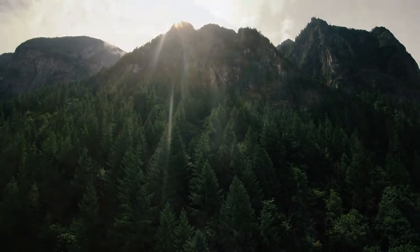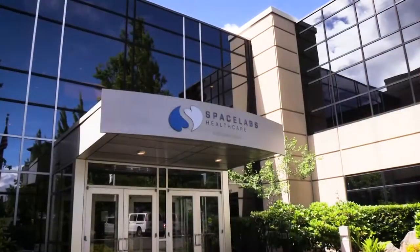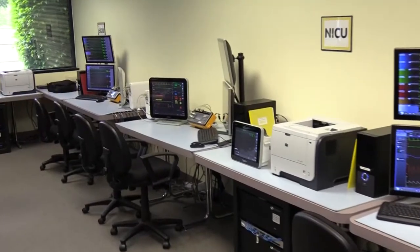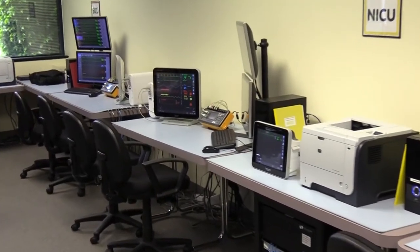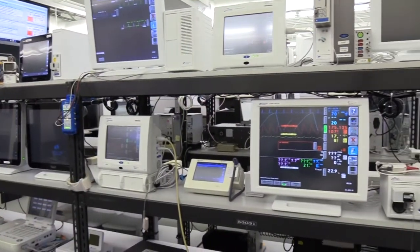My name is Joe West with Spacelabs Healthcare here in Snoqualmie, Washington. I'm a technical instructor. We get to teach on the biomedical engineering and technical side of the products. We teach probably 300-350 students a year, all the way from small clinics to major hospitals, anywhere around the globe as well.